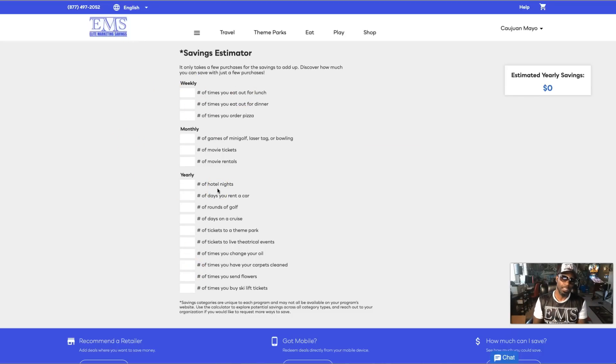I'm going to be modest with the numbers on purpose so you can see the bare minimum you would save. Number of times eating out for lunch — let's say three a week. Dinner — two times a week. Pizza — once a week. Mini golf, laser tag, or bowling — once a month. Movies — once a month. Movie rentals — one time a month. Hotel stays in a year — five times. Car rental days — five.